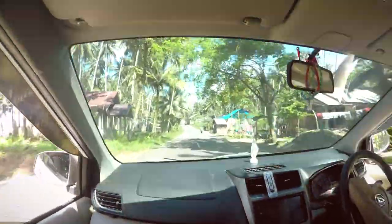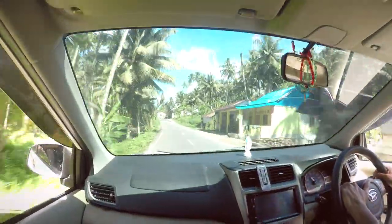From the airport you have to take a taxi to Lagundri Bay, which is a two and a half hour drive and it costs 400,000 rupiah.